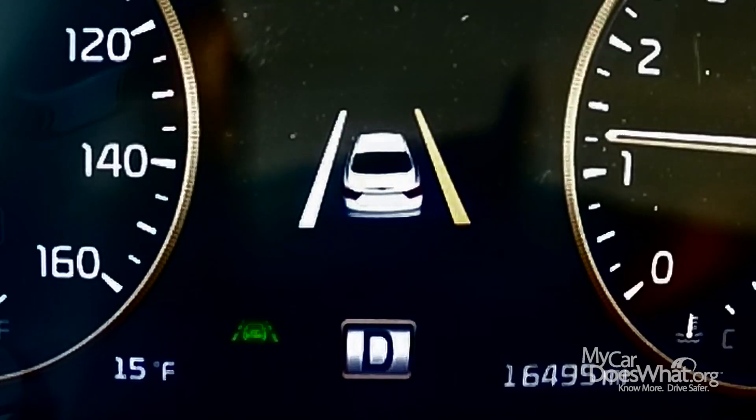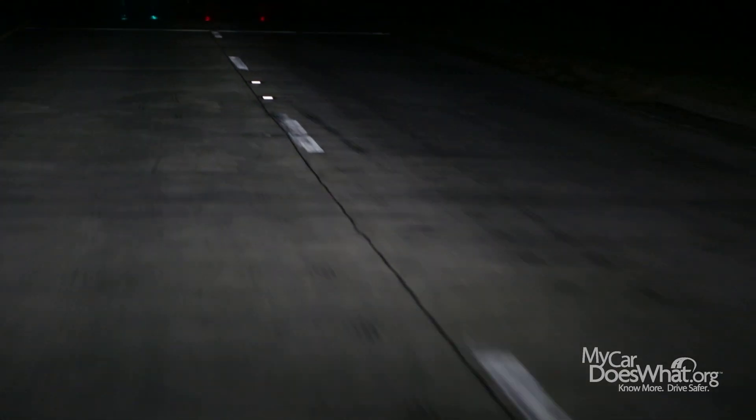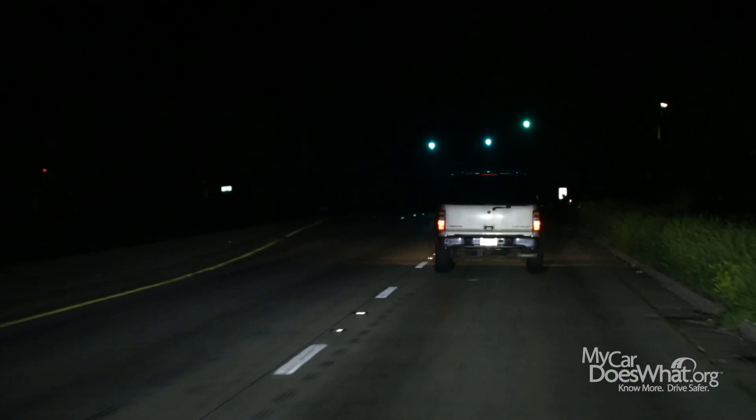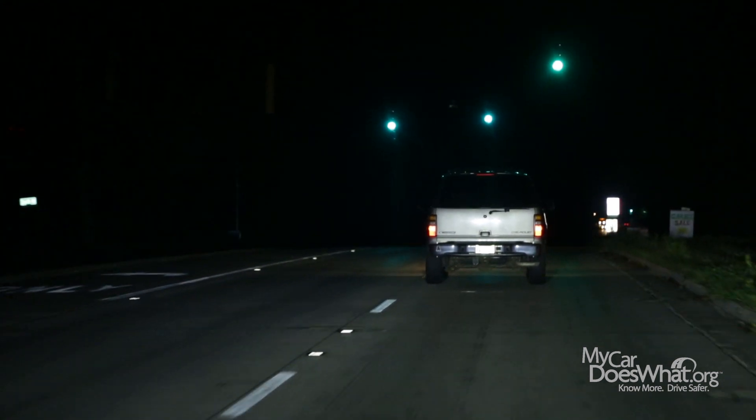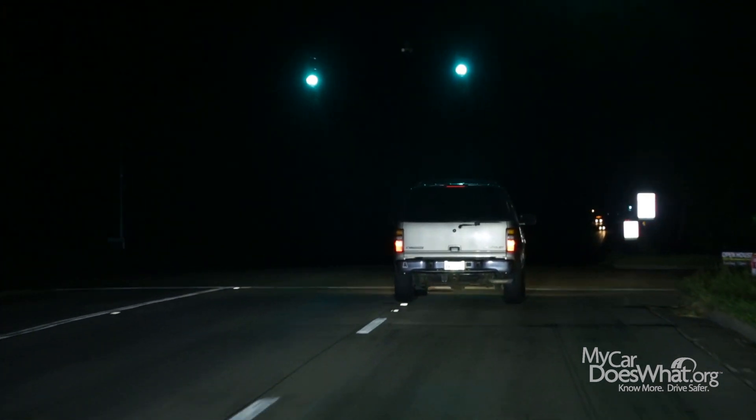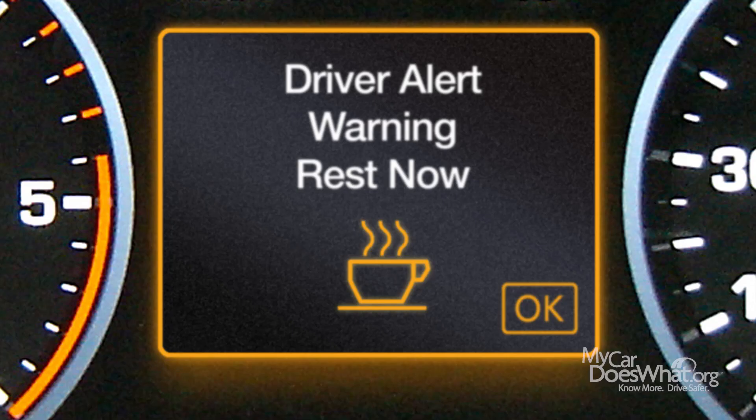The drowsiness alert feature borrows from a more common safety feature, lane departure warning. The camera reads the lane markings ahead and looks for sudden changes in how I steer. The drowsiness alert software remembers how often I drift or leave my lane. If I drift or leave my lane often, a coffee cup and a message appears on my dash, possibly with an audio alert. Pretty amazing.